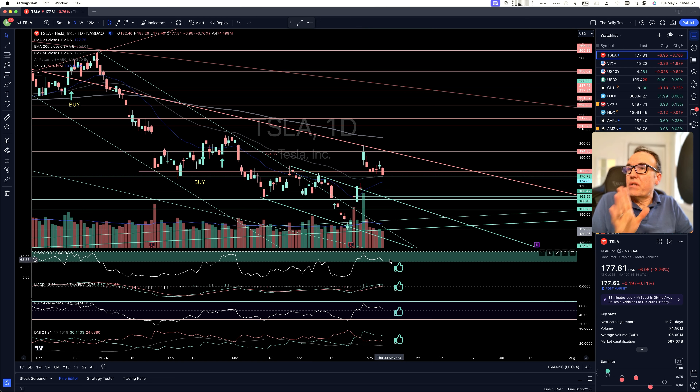In terms of indicators, everything is still good. We still have MACD crossover. We have RSI above 50 and we have the MI. So maybe this is just going to last a day or two and then it could recover.